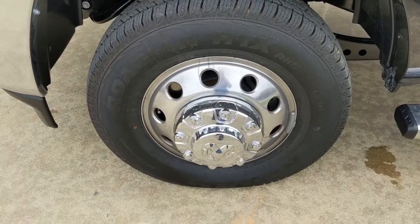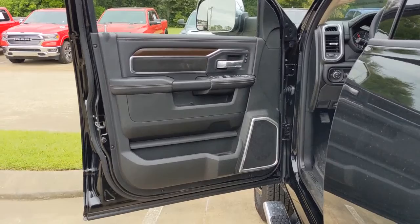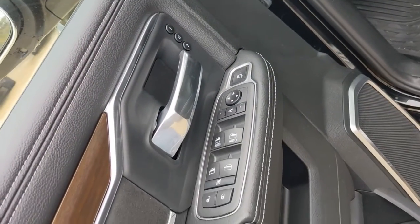Wood grain interior trim. Smooth, sporty style was never so smart. See for yourself when you take a test drive. Our professional staff looks forward to giving you excellent service.